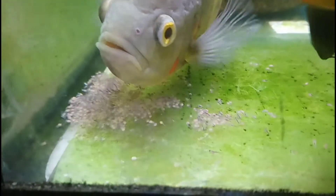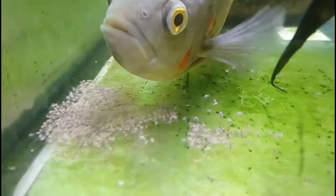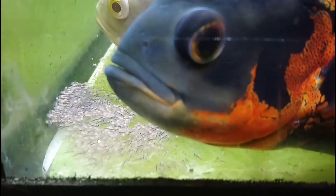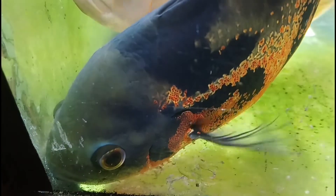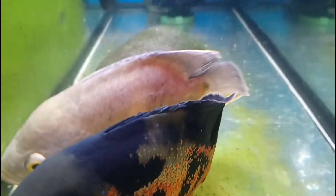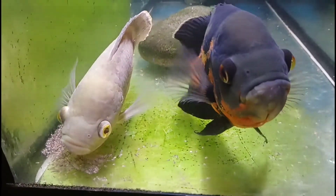The adults will continue to round up any stragglers that wander off and put them back in the pile. Don't worry about the green algae — that's just because of the light. I haven't been able to clean there with them breeding. My light is quite powerful and does cause a lot of algae growth and maintenance. Normally I'd keep that algae off, but it's very difficult with them spending all their time down that end of the tank.